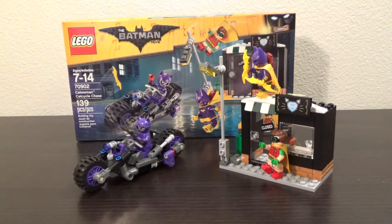Hello LEGO fans, Bricks Unbound here with another LEGO Batman movie set review. Today we're looking at set number 70902, The Catwoman Cat Cycle Chase. It comes with 139 pieces and in the United States retails for $19.99. It comes with 3 minifigures as well as 2 small builds. Let's take a closer look.